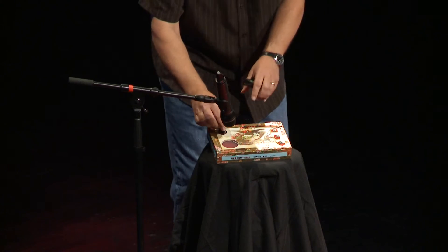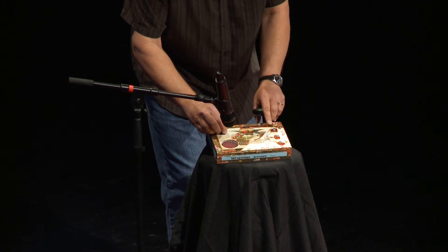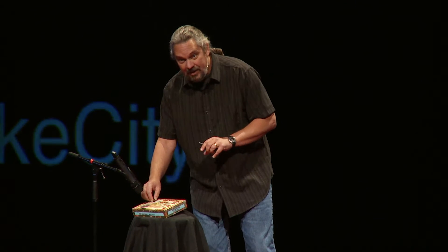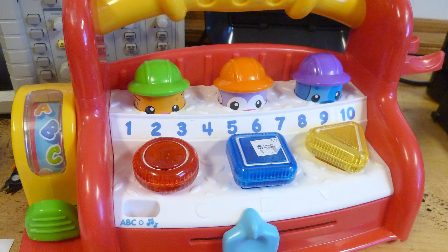I know what it used to sound like before I messed with it, and it used to sound like this: red, circle, blue, square, yellow, triangle. So this used to look like this. I went to the thrift store and I bought this toy for $2, and I ripped the guts out and I turned it into this thing.